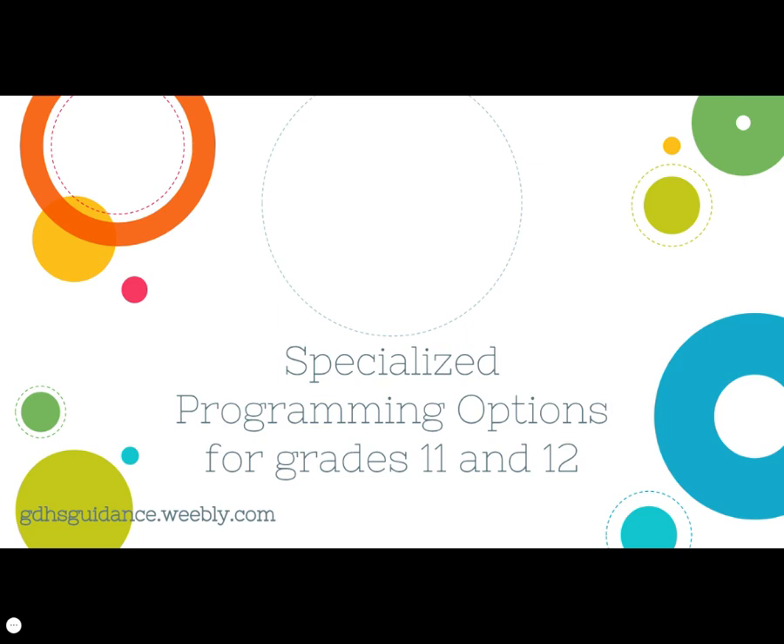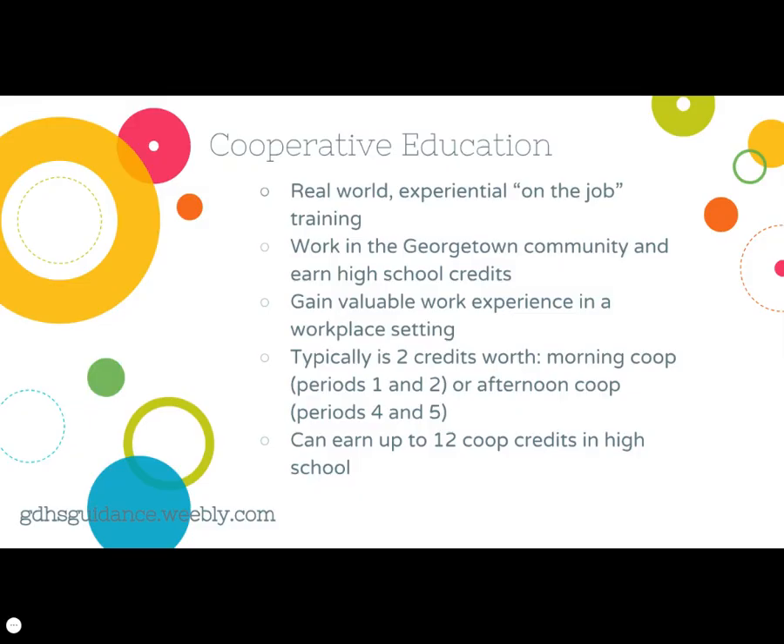There are unique programs available to students in the grade 11 year. Some of these are located at GDHS, while others are located in the school board. Cooperative education at GDHS allows students to fill two periods in their timetable with a placement in the community, such as a business or an agency, to experience on-the-job training. Students gain valuable work experience and are assessed and evaluated by their placement supervisor and their co-op teacher. Placements are typically organized in the morning or in the afternoon, allowing the student to take other electives or compulsory courses in their school day.